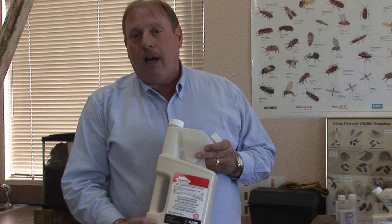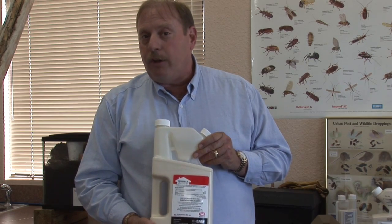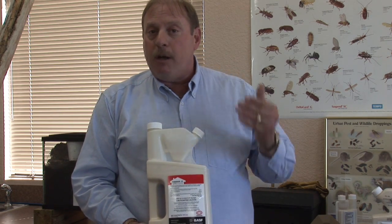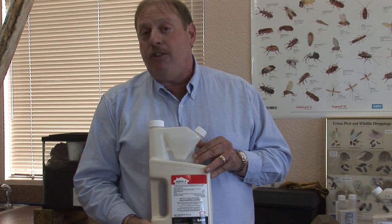One of the products that we like to use is a product called Termidor, and Termidor is a great product. If you take a look at the product right here, you mix it with water and you spread it around the outside of your home. Termidor is very effective — even if the termites are in the wood inside the home, they're going to come back out, find this product, and it's going to protect your home for about seven to ten years.